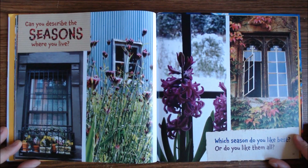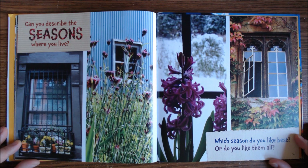Can you describe the seasons where you live? Which season do you like best?